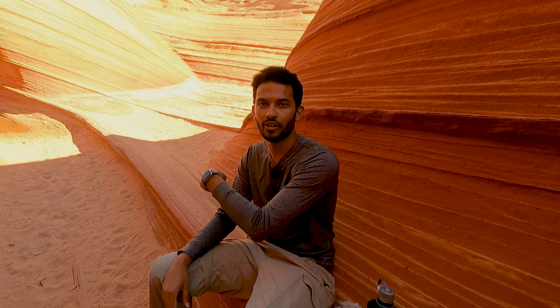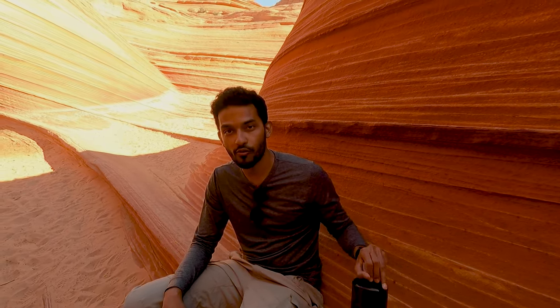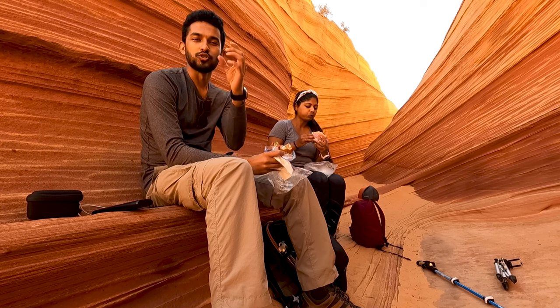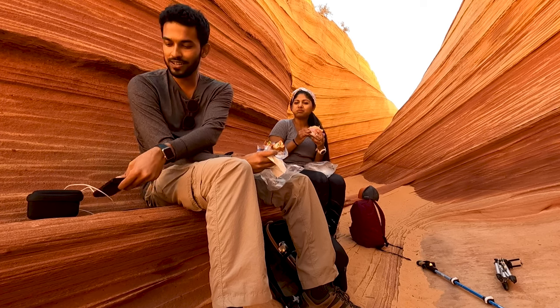After exploring the Wave, it's time to get some lunch. We've packed some sandwiches, some savory, some sweets, just to get our sugar high, and a lot of water. There are no trash cans over here — you need to pack out everything that you carry. I'm sure when you guys come you're going to take a lot of pictures and videos, so carry a power bank as that will come in handy.